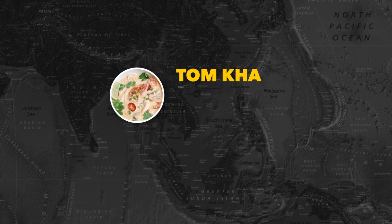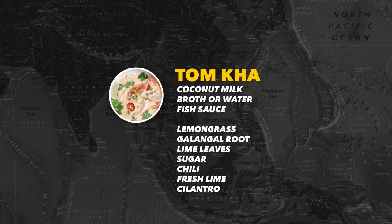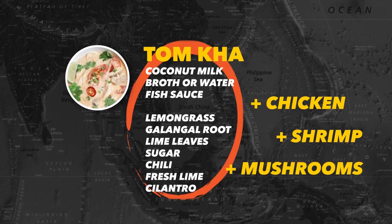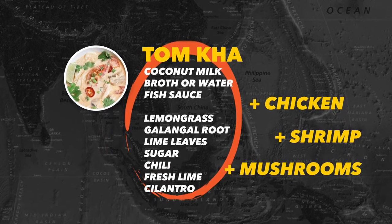You might have heard of it before. It's quite simple to make if you have the right ingredients, and while you can switch out the proteins, the main citrusy, floral, and fish sauce-packed flavor profile will pretty much stay the same.